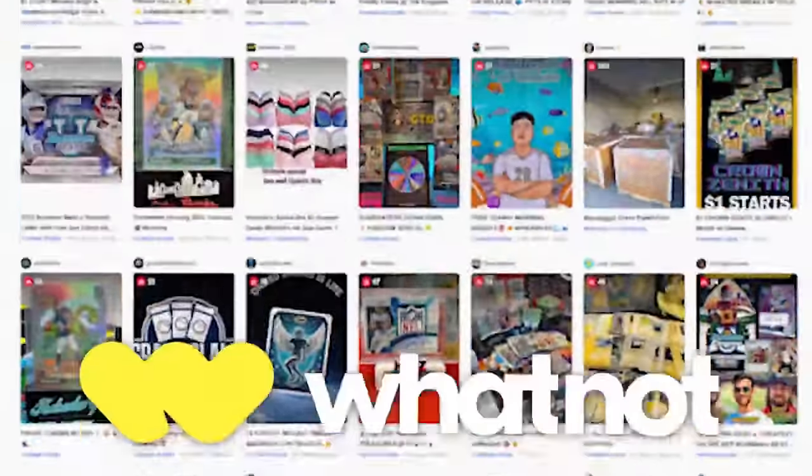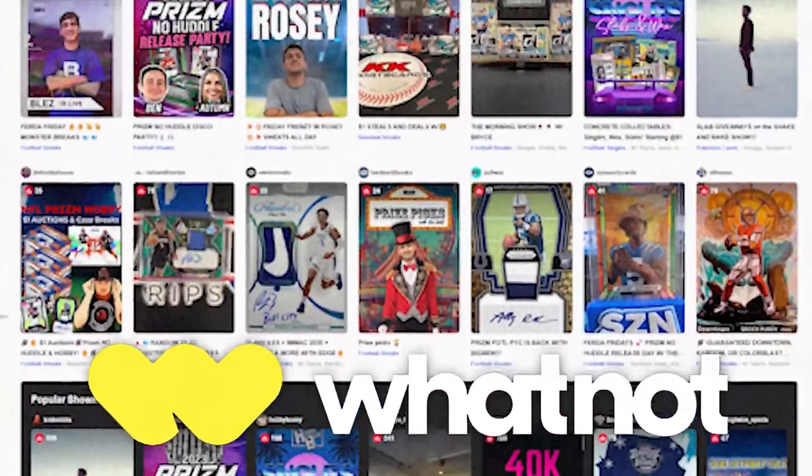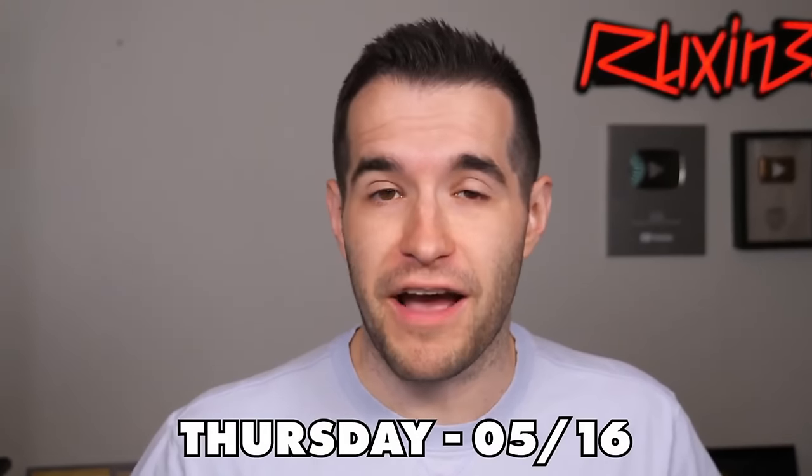This video is sponsored by Whatnot. Whatnot is an awesome auction platform that I'm sure you guys have heard about from me before. I currently do live auctions there pretty frequently, and we're actually doing one this Thursday at 5 p.m. Central.